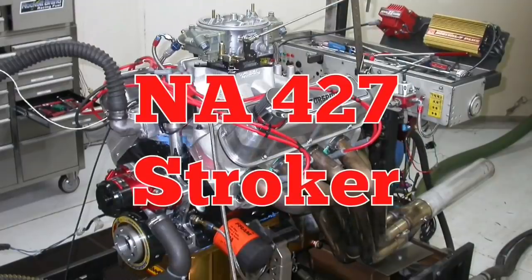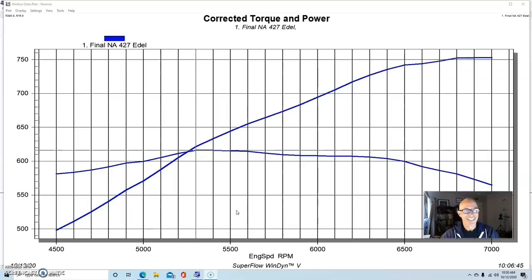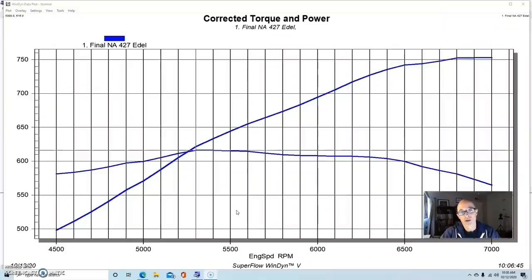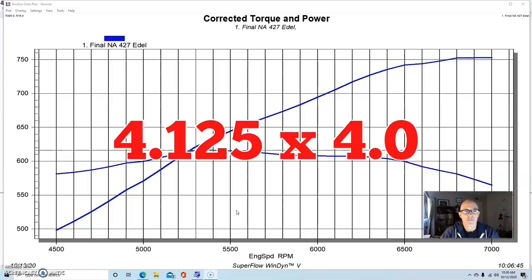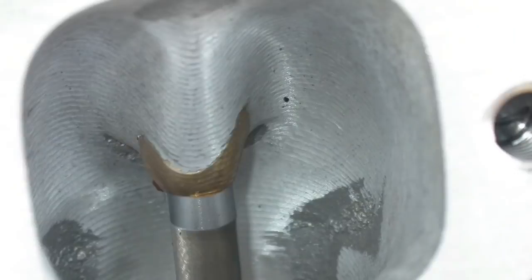To get things started on our 700 horsepower small block Ford combinations, we have a complete disaster. How do we consider a small block Ford that makes over 750 horsepower naturally aspirated a disaster? It's not a total disaster, but this thing could have been so much more. This was a 427 inch Dart short block — a Dart block with a 4.125 bore and a four inch stroke, all forged internals, and a set of Edelbrock Victor E heads that were CNC ported.